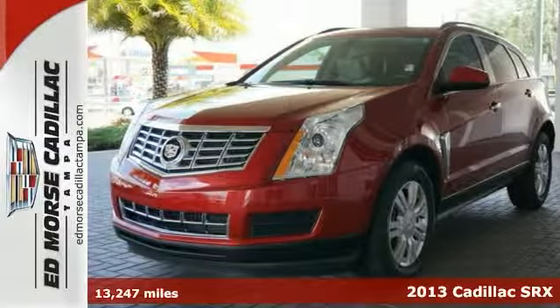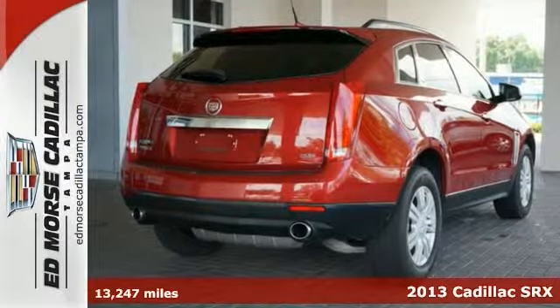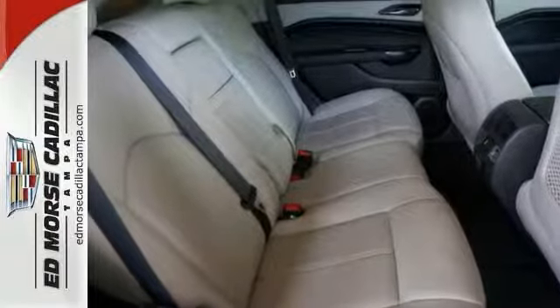Show up to a dinner or a show in this attractive certified 2013 Cadillac SRX and you're sure to make a lasting impression on any evening. And this one has had one owner from the time it was new.